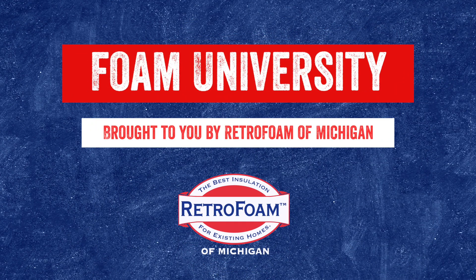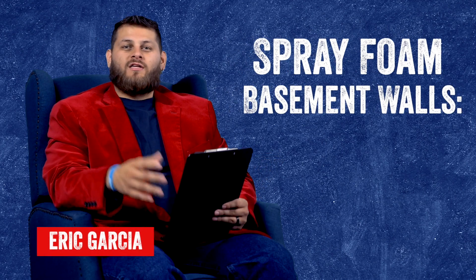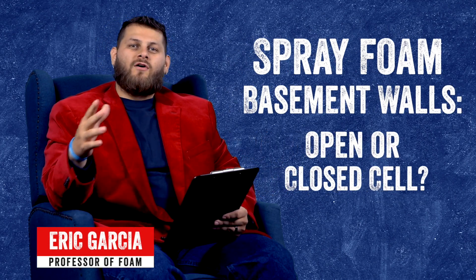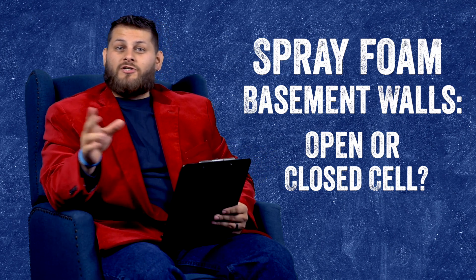So you're looking to spray foam your basement walls, but should you use open cell or closed cell? There are a few things to keep in mind that may push you one way or the other.